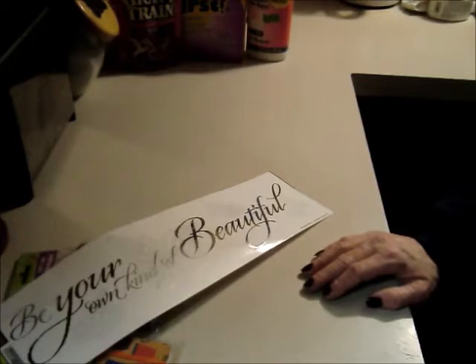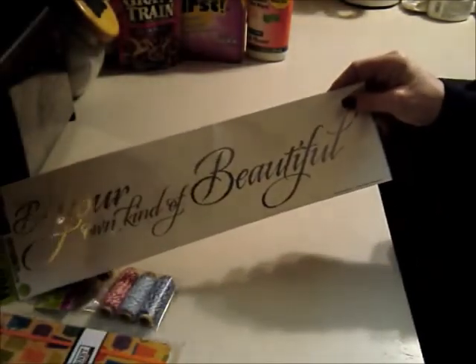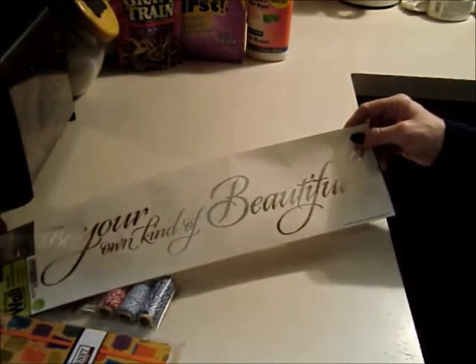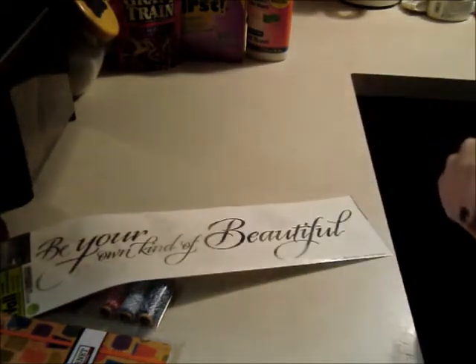That's my Dollar Tree haul — it's quite a bit but that's okay. I hope you guys have a great day and a glorious tomorrow. If you see some really cool sayings you can stick on your wall, get them — it's a dollar. Stick it up, and every time you walk by it, remember it, smile, and try to be your own kind of beautiful.